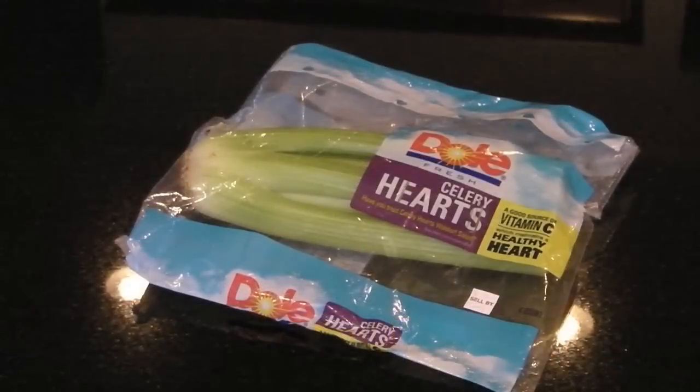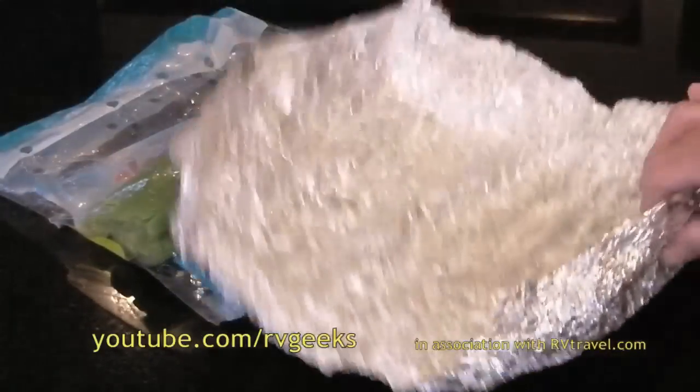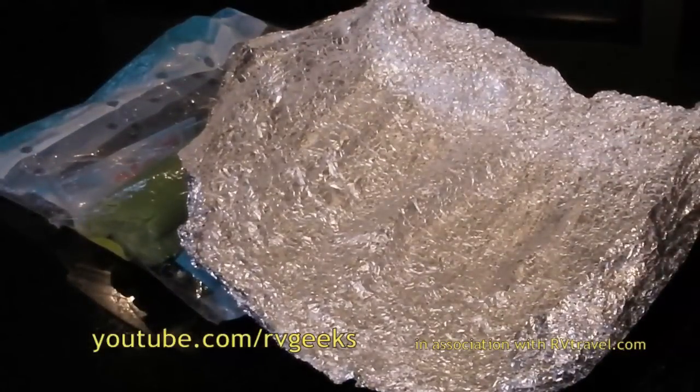We purchased this large bag of celery on August 6th, with a sell-by date of August 17th. The day we bought it, we wrapped the entire package of celery in this piece of aluminum foil.